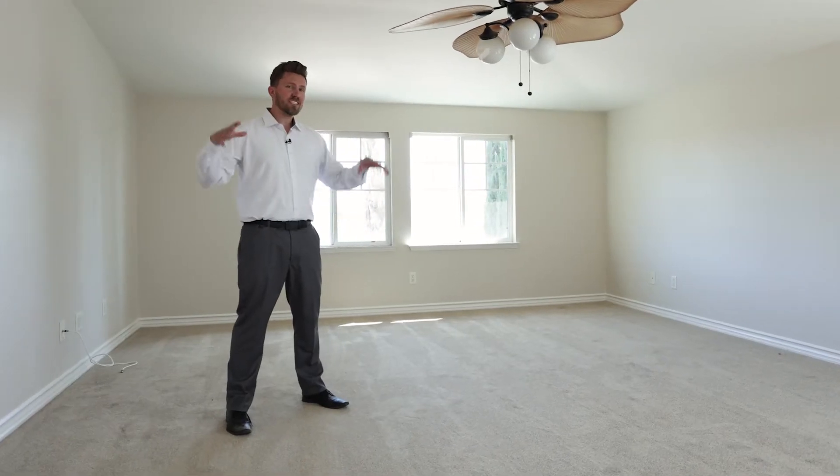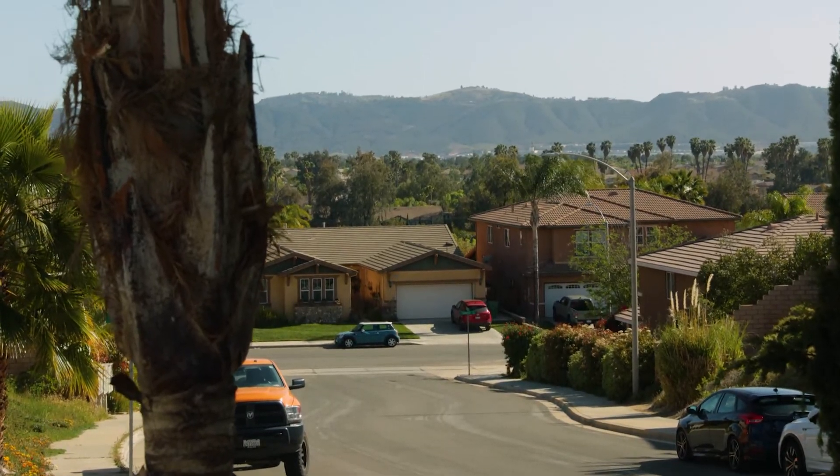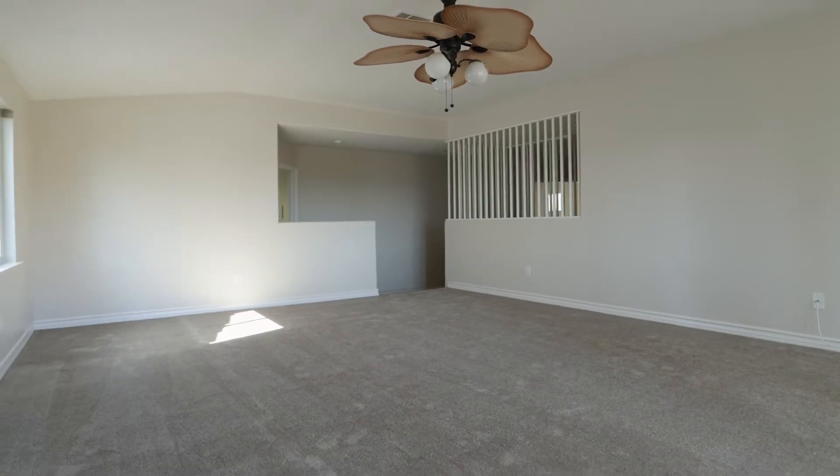One of my favorite features of this house is the loft, but that's because I have kids and they could leave all their toys and stuff up here. Maybe you don't have kids — this also has a fantastic view, just like downstairs, of the Santa Rosa Plateau out those windows. It's just a great space to have as a bonus room.